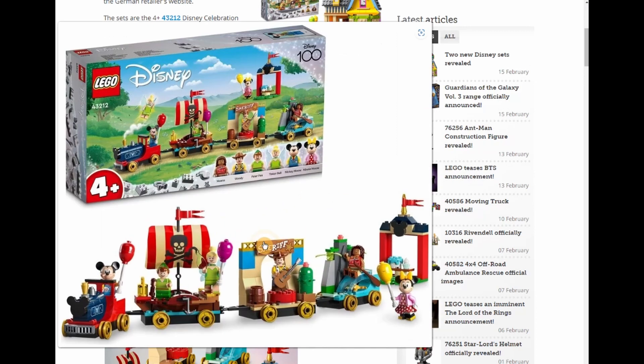The train — I heard about this and had to dive in and look at it when I heard 'Disney' and 'train.' I was so excited. But I digress — I am so disappointed. It's a Junior set, which they now call 4+, same thing. It comes with six figures.